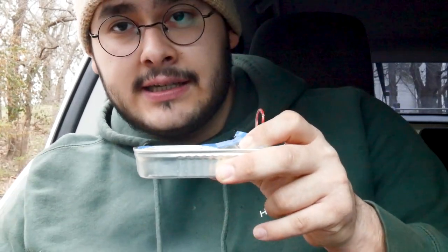What's up gamers, welcome back. Today we're going to be reviewing the newest edition of the sardines. This is sardines wild caught in water.